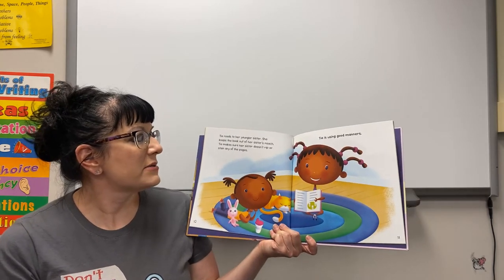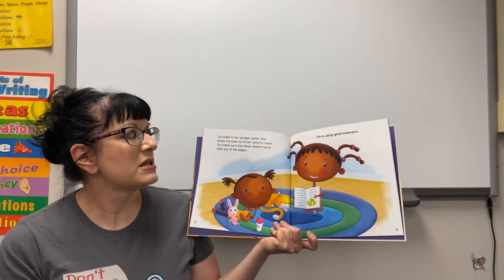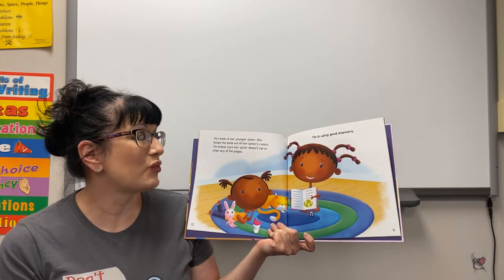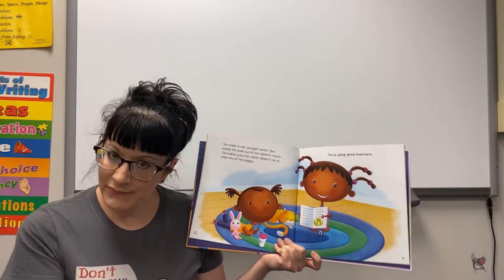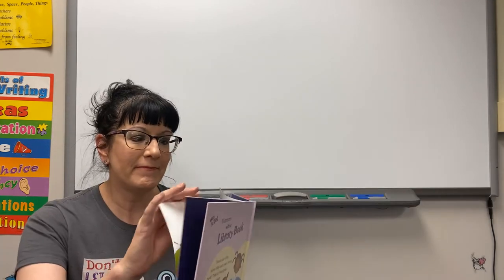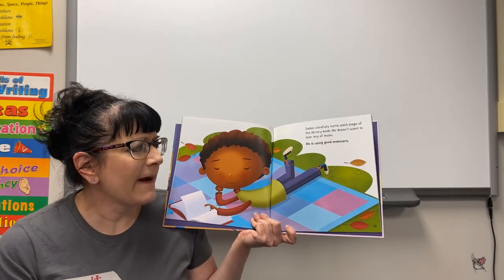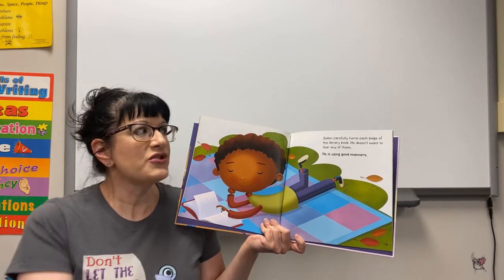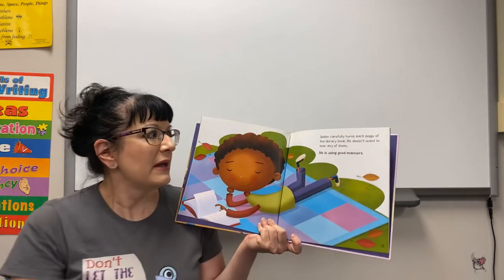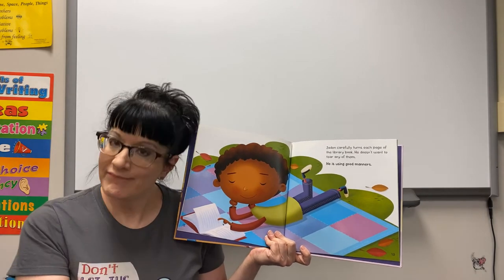Tia reads to her younger sister. She keeps the book out of her sister's reach and makes sure her sister doesn't rip or stain any of the pages — Tia is using good manners. Jaden carefully turns each page of the library book, usually from the very top. He doesn't want to tear any of them — he is using good manners.